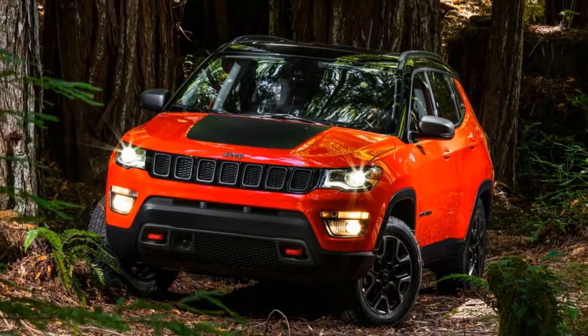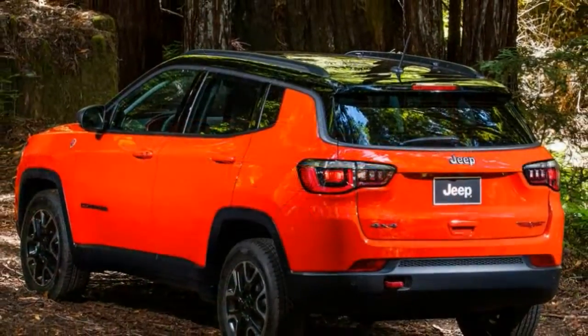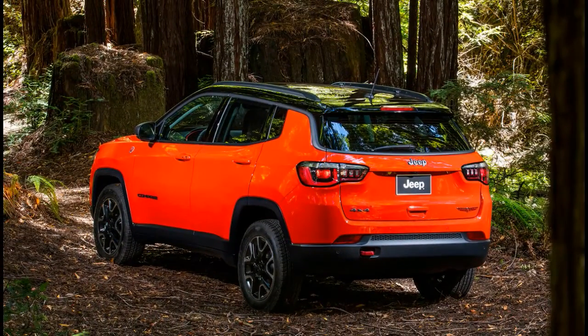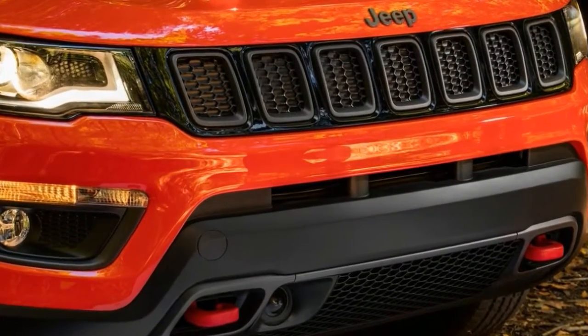It's been a while since Jeep discontinued the Compass and the similarly-sized Patriot in the UK, and we doubt anyone misses them much. Now the Compass is coming back, but not as the cheap Jeep — that role has been usurped by the Renegade.